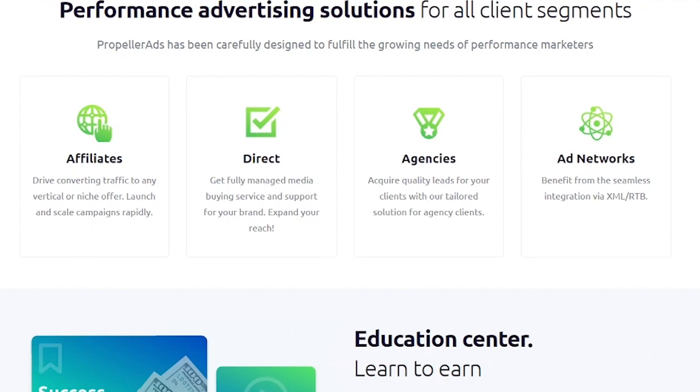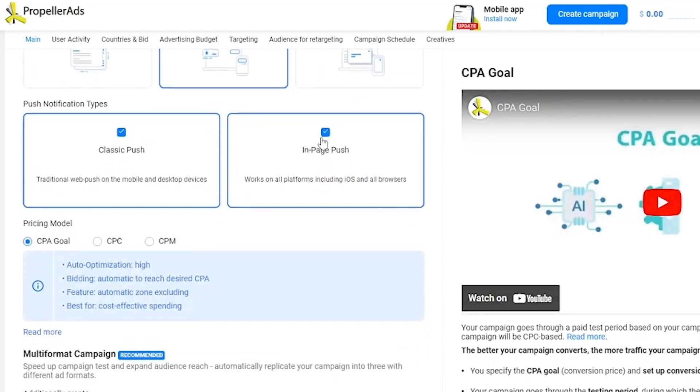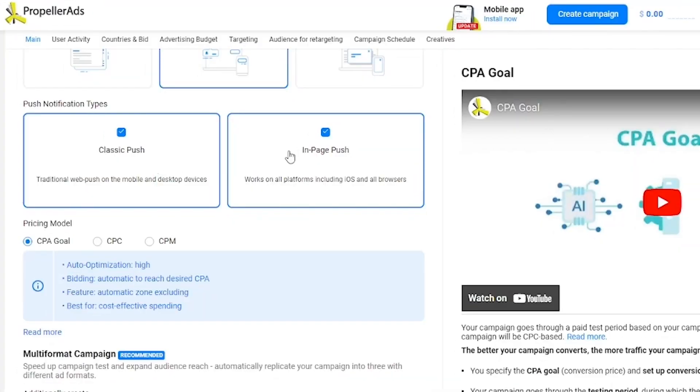First things first, sign up for an account with Propeller Ads. Once you've got that sorted, it's time to create your ad campaign. Here's the secret to successful ads: targeting options. You want to make sure your ads reach the right people who are most likely to be interested in your product, so pick the targeting options that fit your product and target audience — this way you'll be showing your ads to the right people, increasing your chances of making those sweet commissions. When it comes to ad formats, Propeller Ads has got you covered with banner ads, pop-under ads, push notifications, and more. Feel free to experiment and try different formats to see what works best.